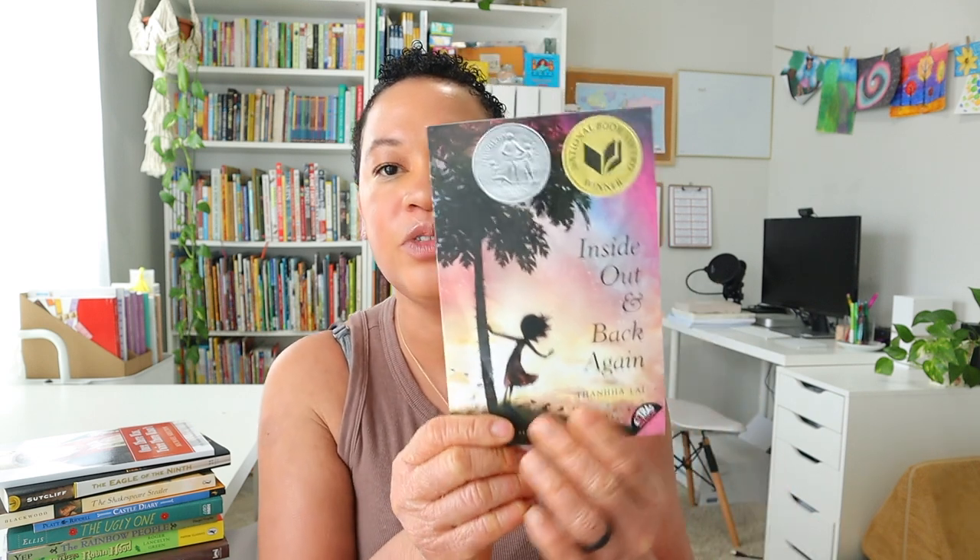For January, we're going to be reading Inside Out and Back Again — I'm really excited about this one. No literature guide with this one; we're just going to listen to it on Audible. For Black History Month in February, we're going to be reading PSB 11, and again no literature guide — just reading and enjoying it for the month of February.